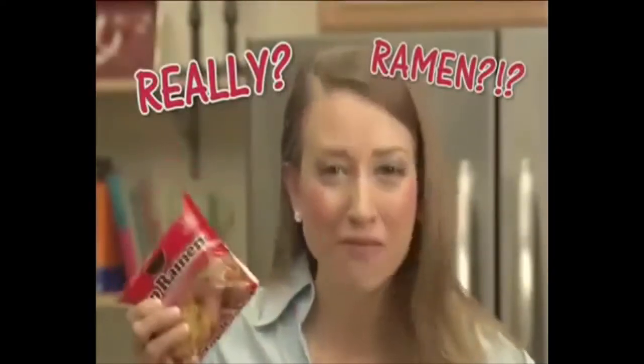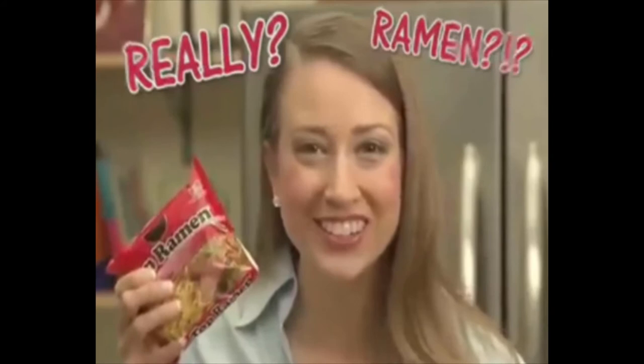Really? Ramen noodles? Honestly, I could imagine being this woman, having to stoop so low to being in this commercial because her husband finds no interest in her anymore and left her to start a new life. Now she's a single mother with three kids having to star in these little infomercials.